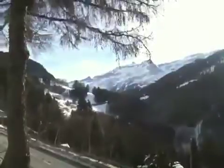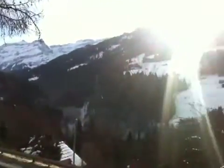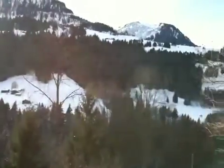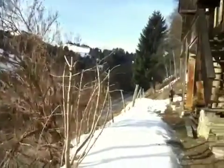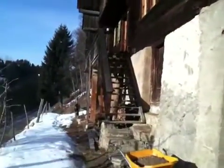This is Glacier 3000 up there — that's where we ski. Come across, this is the view, and then we come back to the house, which I'm not quite far enough away for you to see.